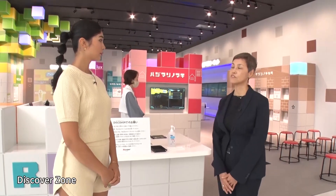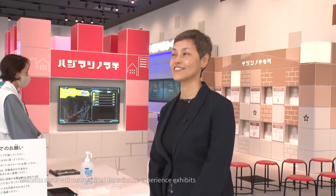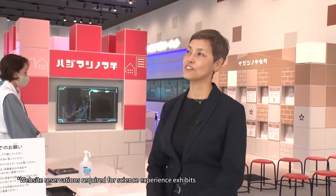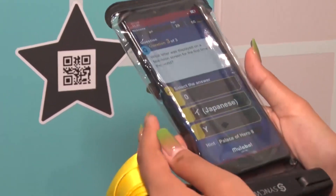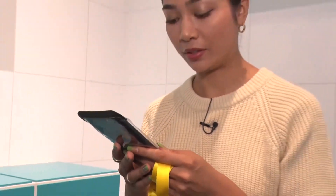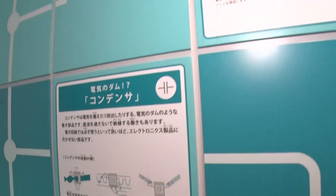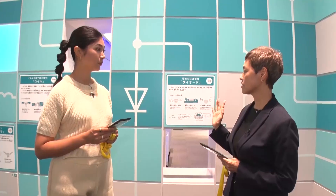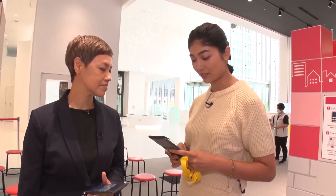This section is called Discover Zone, and you use a handheld device we provide and go around answering all kinds of questions. Once you answer three questions on electricity and science, you get to move on to an experience. We have panels like these that you need to read carefully to find the answers. I got three of them. Wonderful — they're all correct. The hints were helpful.